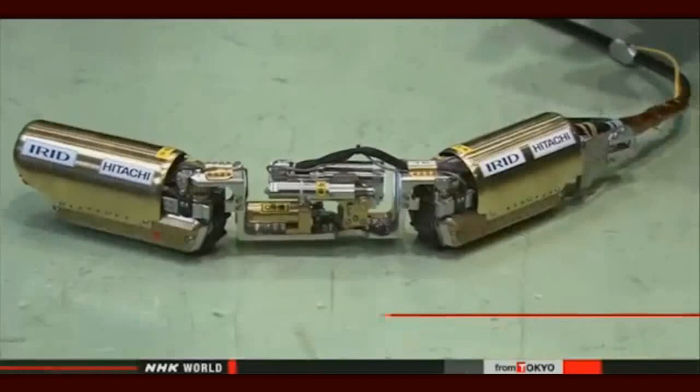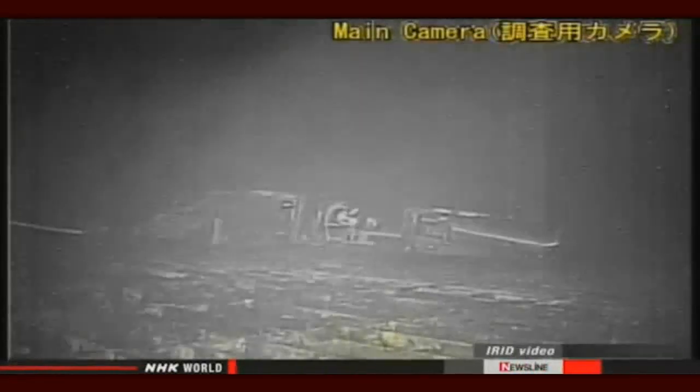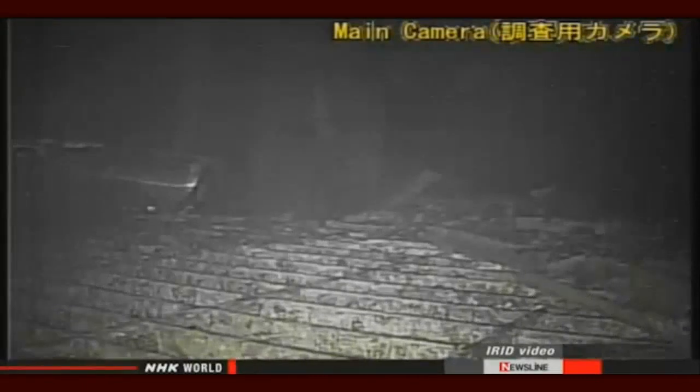This 60-centimeter snake-shaped robot was designed to navigate around obstacles amid strong radioactivity, but it stopped after crawling just 10 meters inside the containment vessel of the number one reactor. Video footage released by Tokyo Electric Power Company shows the robot tilting to the right. Officials say they've given up on recovering the device.